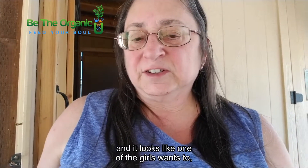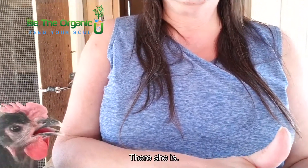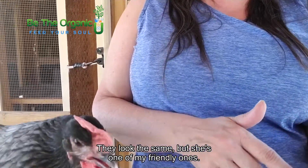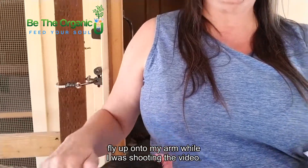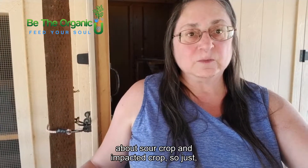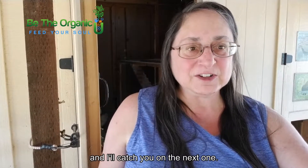It looks like one of the girls wants to be on here with me — let's see if I can get her in the picture. There she is! I can't tell if this is Celeste or Victoria; they look the same, but she's one of my friendly ones. She likes to hang out all the time — on one of the other videos you may have seen her fly up onto my arm while I was shooting. So that's my information for you today about sour crop and impacted crop. Just when you let your girls out in the morning, check everybody real quick, make sure everyone looks okay and that their crop emptied overnight. That's my tip for you today and I'll catch you on the next one.